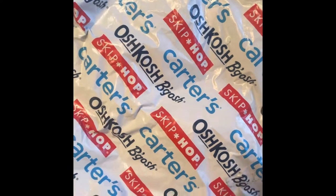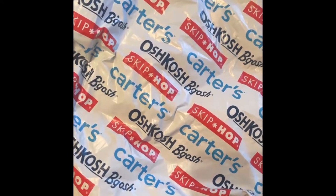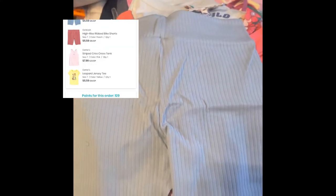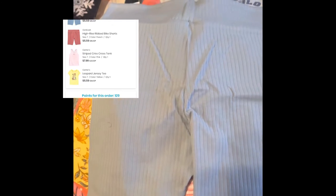The first items are these biker shorts in a size seven. The majority of these clothes are to fit her in about a year. I like to purchase clothing about one to two years further out just because I tend to buy clearance or sale items — I don't like paying full price. But that's just me.